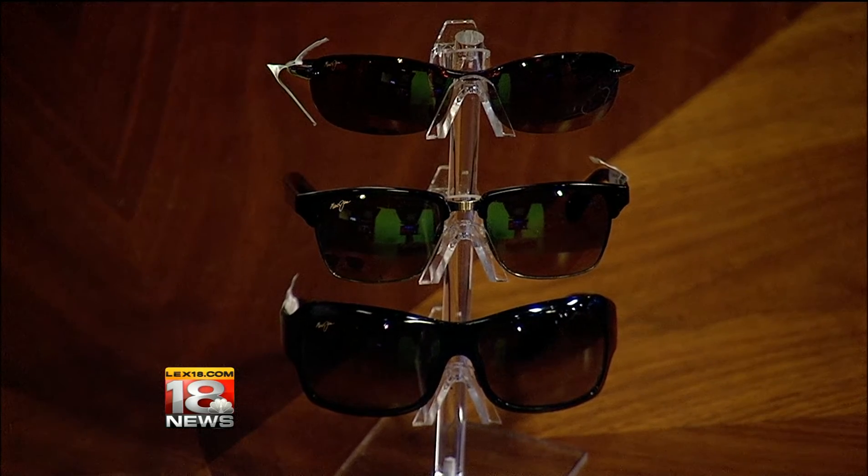Can you get prescription lenses in there? Yes. The front pair here happens to be — I'm going to put these on — these are actually my prescription Mauis. And this happens to be an HT lens. This is a lens that allows more light through it than some of the darker lenses, but it gives me better contrast. So if I want to follow a golf ball on a hazy day, I can see that ball pretty clearly — right into the woods or into the water.